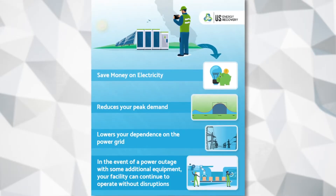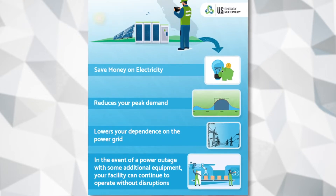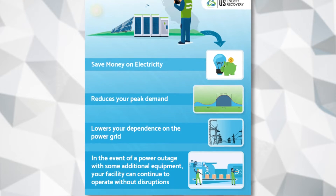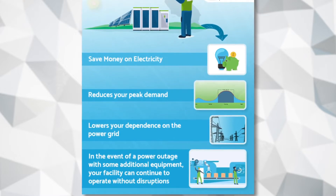Having energy storage technology on your site allows you to save money on electricity, reduces your peak demand, lowers your dependence on the power grid, and in the event of a power shutdown, with some additional equipment, your facility can continue to operate without disruptions.